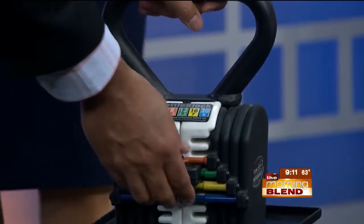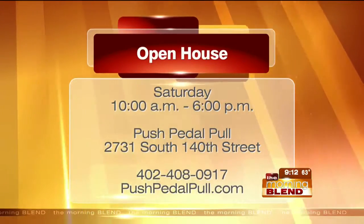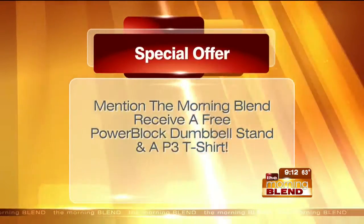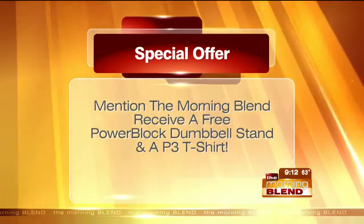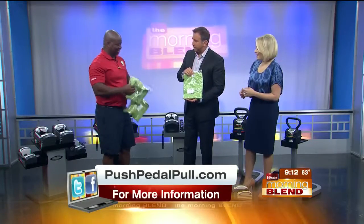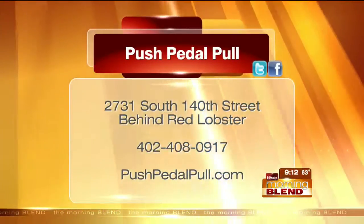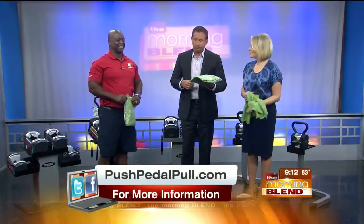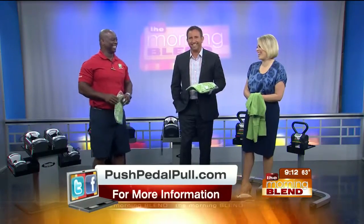I feel like our viewers could benefit from trying these out in person. This weekend is a great time with your open house - come in Saturday, everything will be set up for you to give them a try, from 10 a.m. until 6 p.m. And we've got a special offer - mention the show and you'll receive a free PowerBlock dumbbell stand and a P3 t-shirt. Push Pedal Pull, right there behind Red Lobster on 140th, 408-0917, and online at pushpedalpull.com. James, thank you for coming in. Huge space saver - good idea by your wife, by the way. I'm smart enough to listen - yes, that's the key.